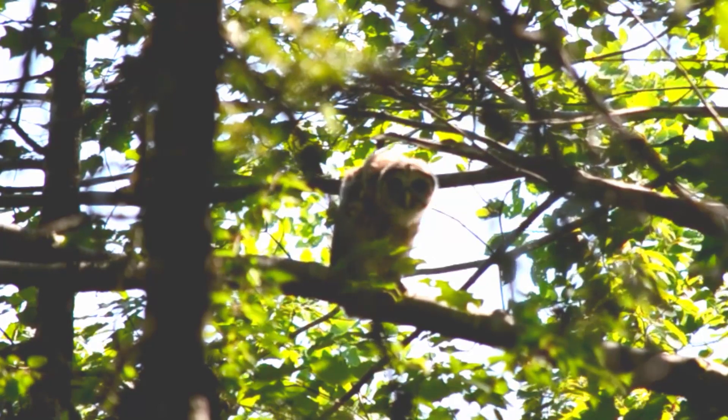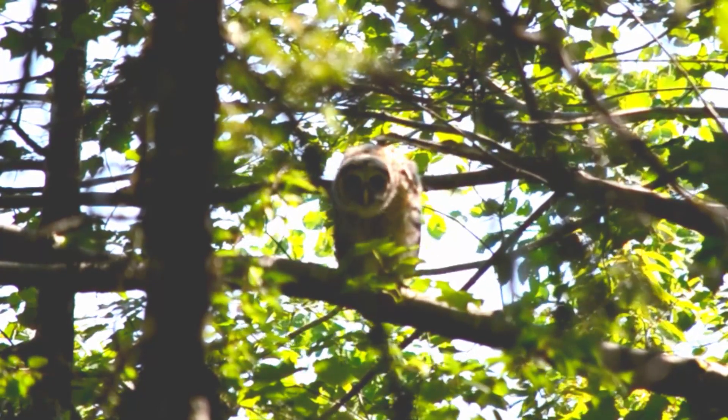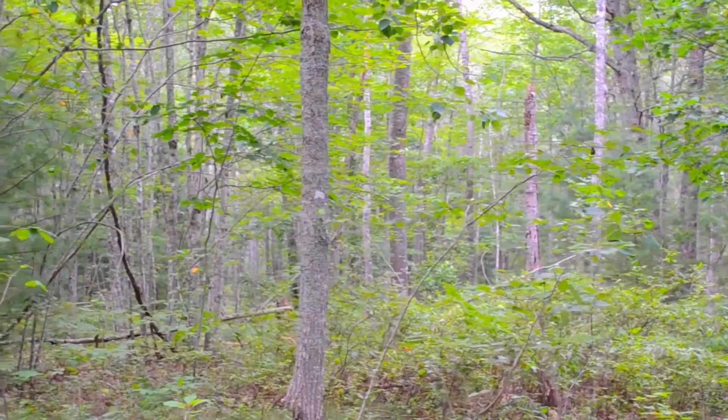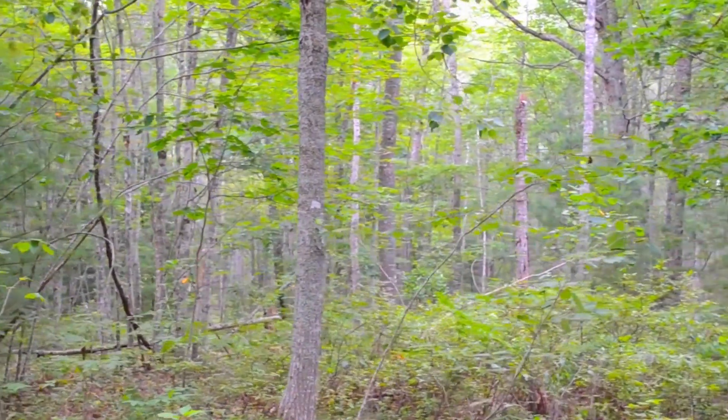If you want to experience what it's like to use your eyes in the same way as an owl, all you have to do is fix your gaze on a particular point out in the distance and keep your eyes locked on that spot, then move your head from side to side — start bobbing your head like an owl — and notice how the landscape seems to shift and alter in its relationship to your eyes.